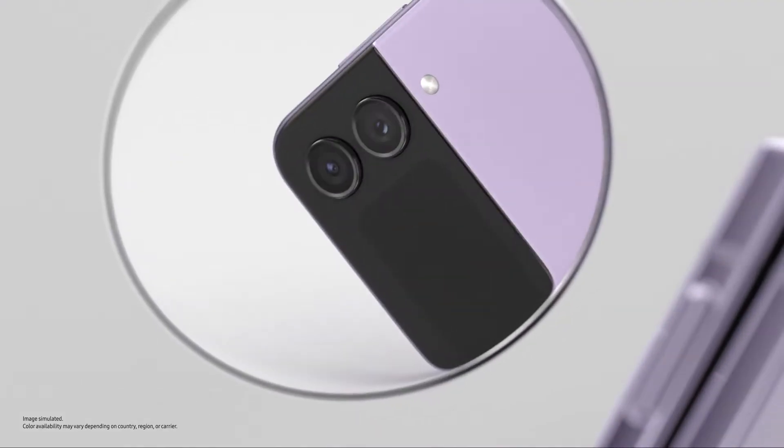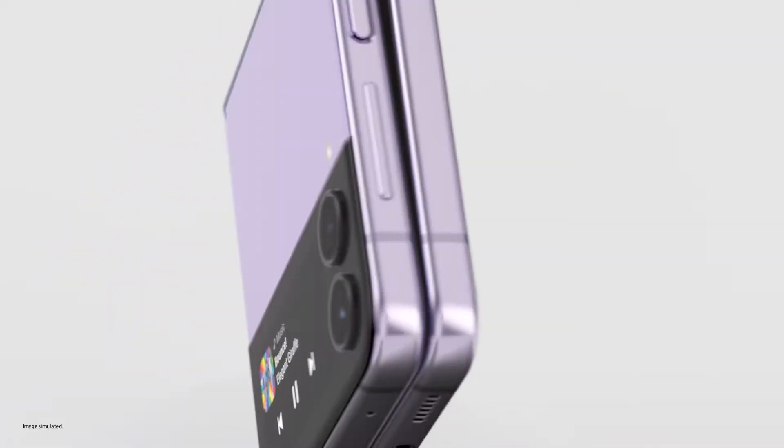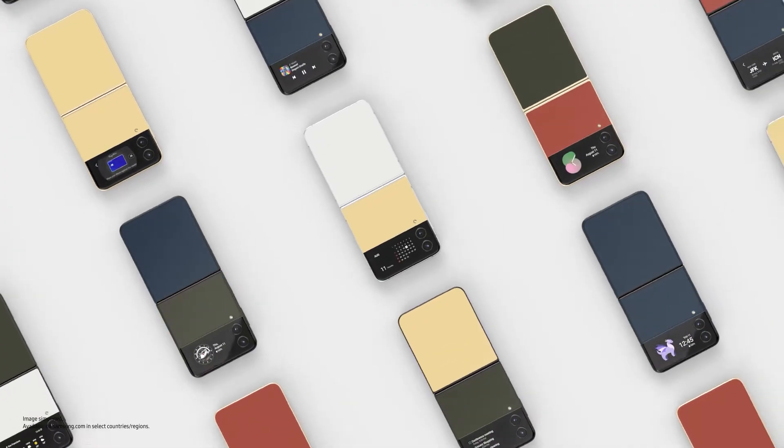Eye-catching from this angle, that angle, every angle. The pocket-ability — it's one word. Pocket-ability. If you like it glossy, pick from 75 bespoke edition colour combinations.